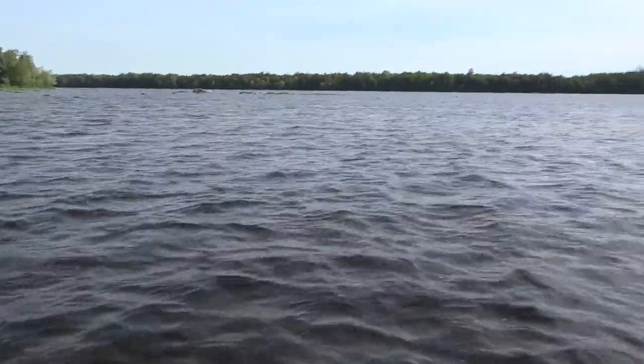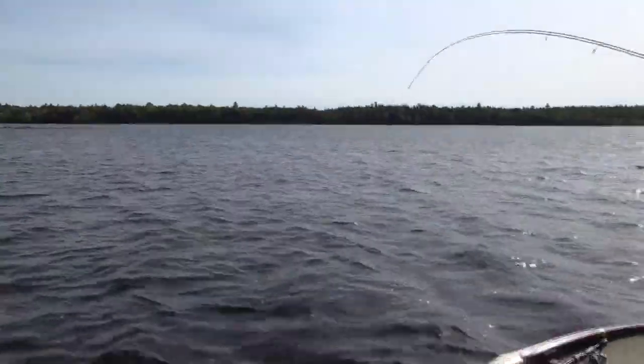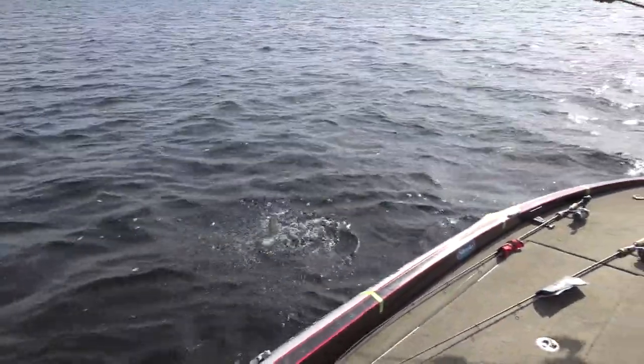What do you got Rick? I got another small bass — he hit the Blue Fox. So far we've got them on a jerk bait, a tube, and a Blue Fox, so we have not established a pattern at all.